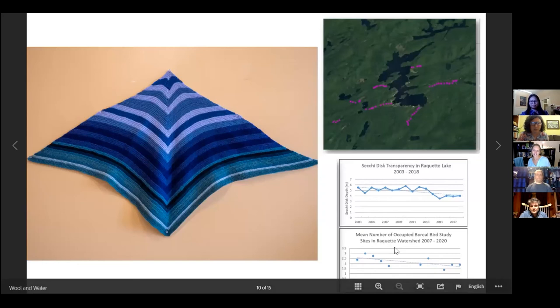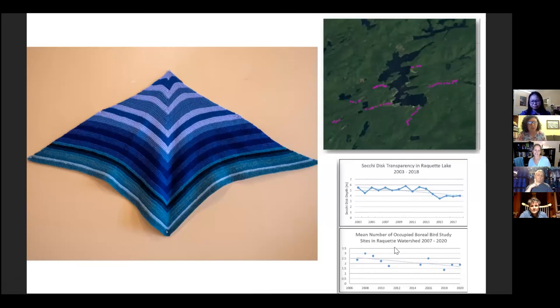We have one more to talk about from the exhibit. You talked earlier about liking to make shawls, and this is an example — this is called the Racket Rack Wrap, referring to Racket Lake, not the Racket River. What is represented here? I put two things in this one.